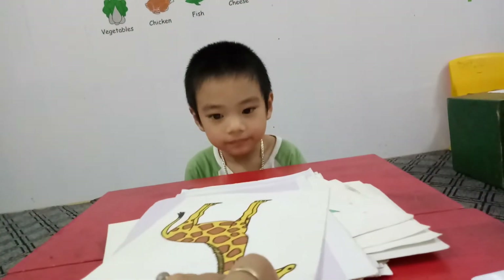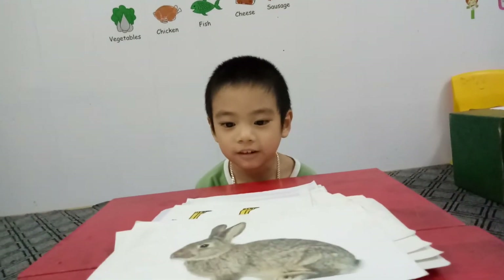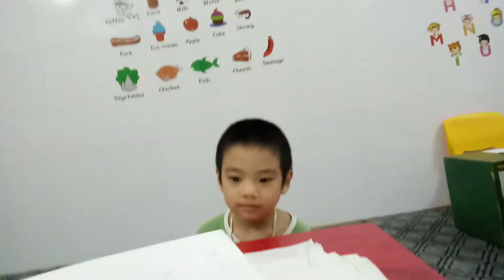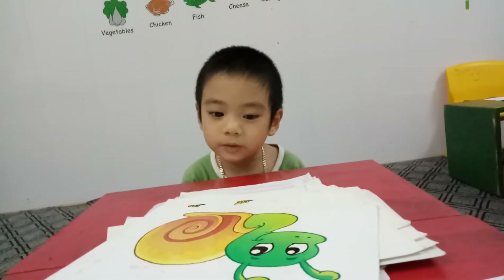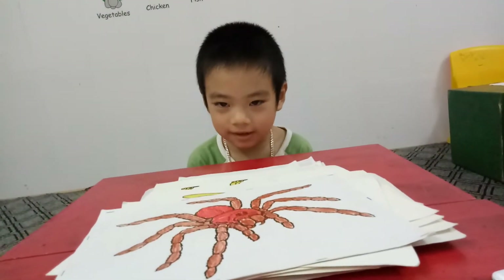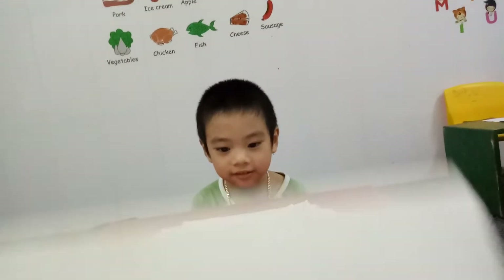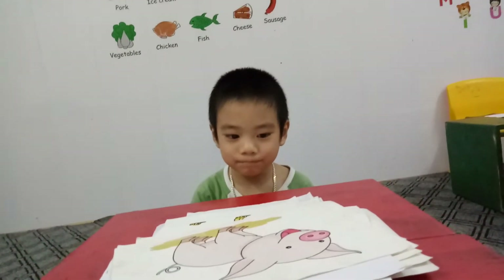And what animal is this? Giraffe. Very good. This is? Rabbit. Good job. And this is? Snow. And what is this? Spider. Do you like spider? Yes. And this is? Pig.